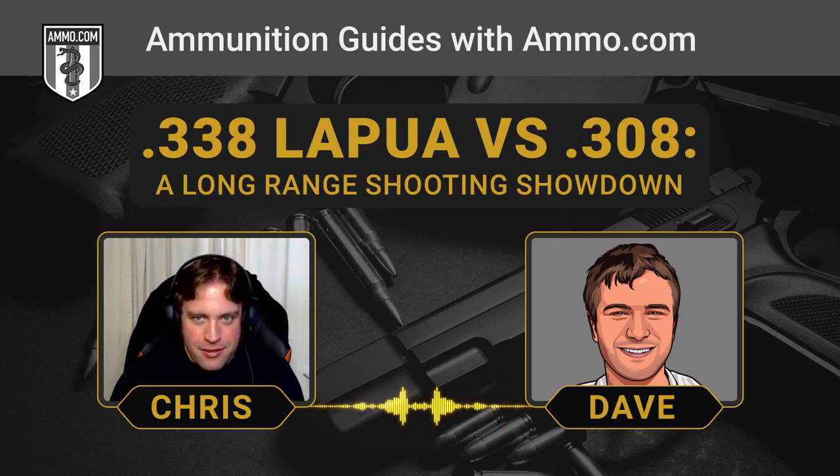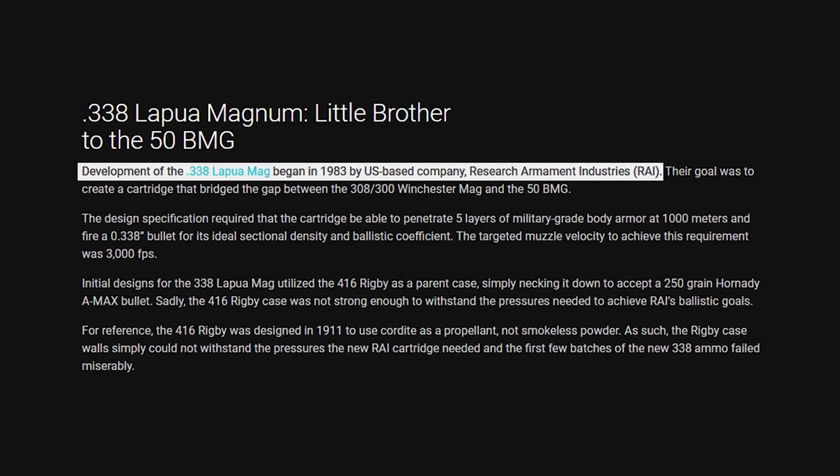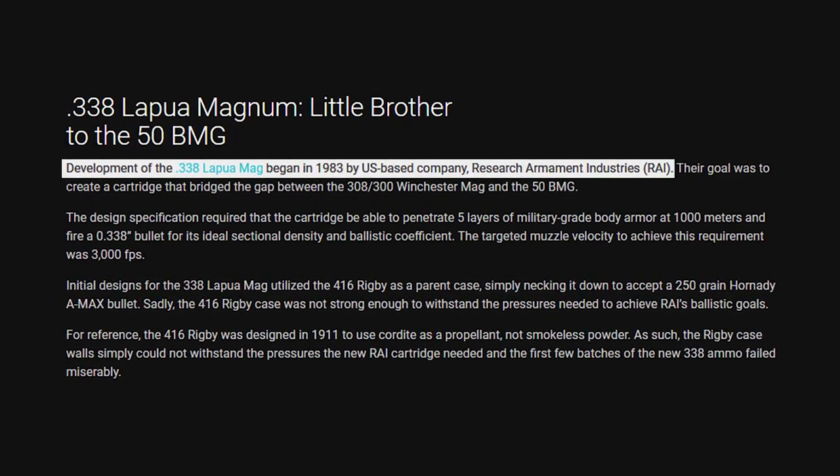The origins of the .338 were actually pretty interesting. Back in 1983, they started development on the .338. It was Research Armament Industries, or RAI — now a defunct company — that started it. They got the military contract.